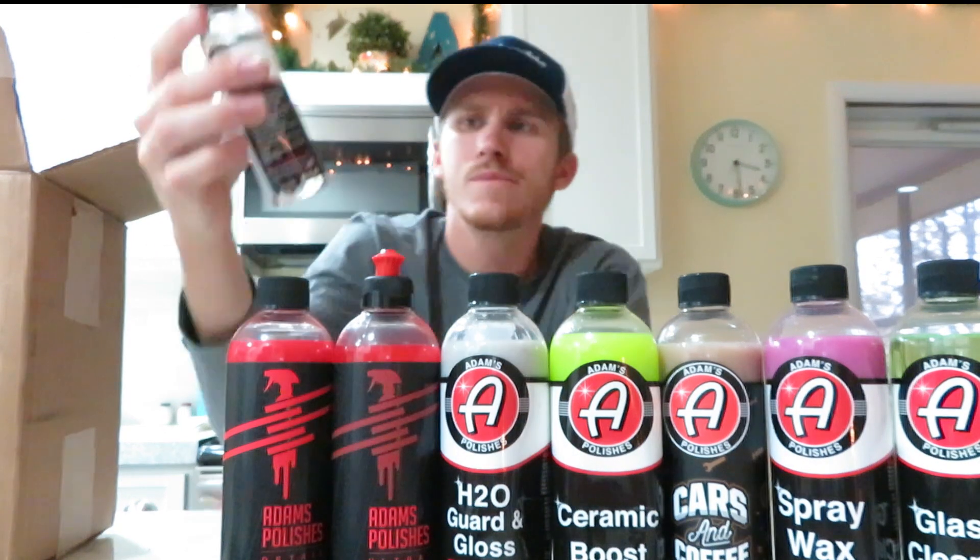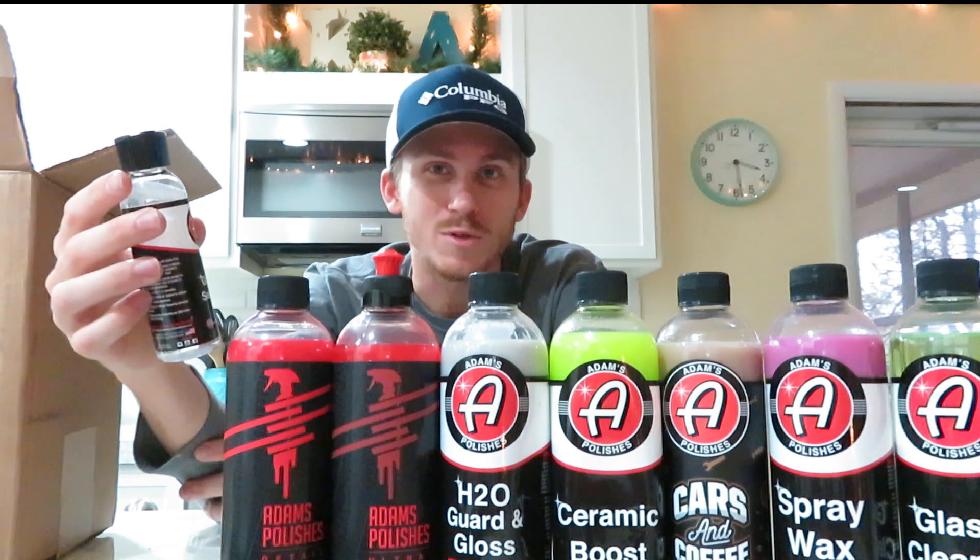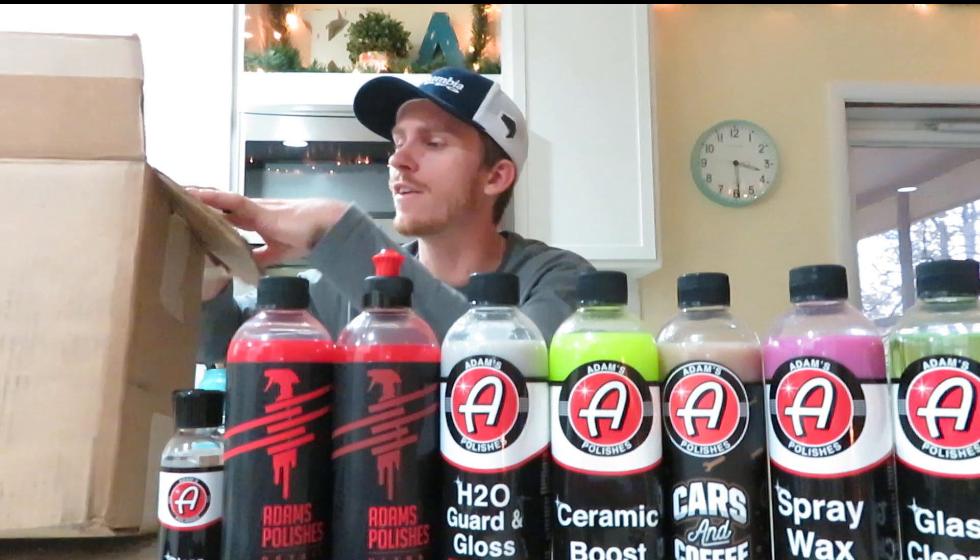Last but not least is Adams Glass Sealant. From my understanding it's like Rain-X on steroids — you seal your windshield and pretty much don't have to use your windshield wipers. My truck doesn't have ceramic coat or any sealant, so I want to put this on and see how it does. I'd like the water to roll off the windshield without always having to rely on wipers, especially since mine need to be replaced.